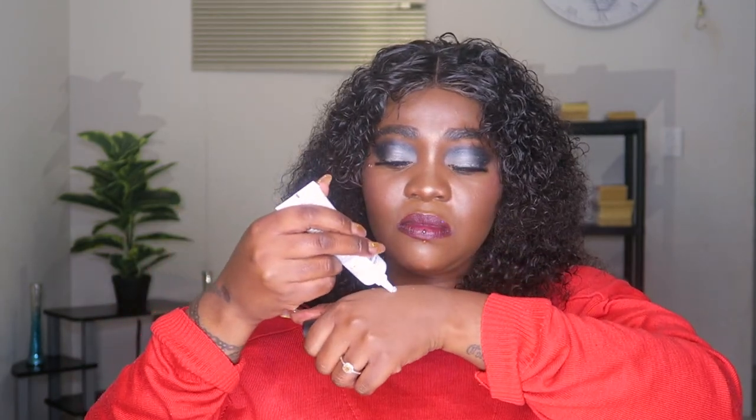Everybody has a go-to primer — for every going-out occasion, everyday wear, or when you need a matte face. A primer this size can last you about up to six months, depending on how often you wear makeup. With primer you don't really need a lot — maybe that much each time. A little goes a long way. You can also do spot control in areas where you're oily.